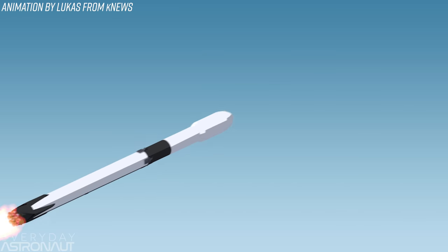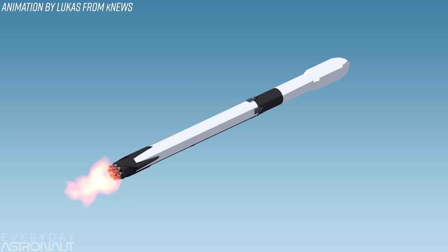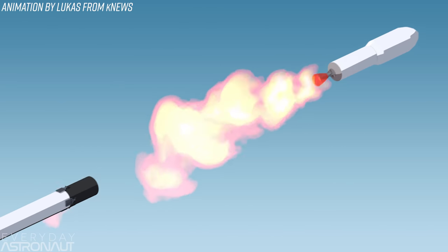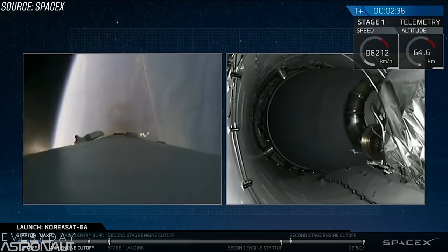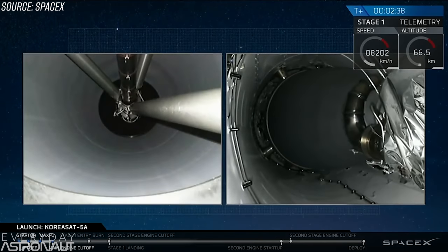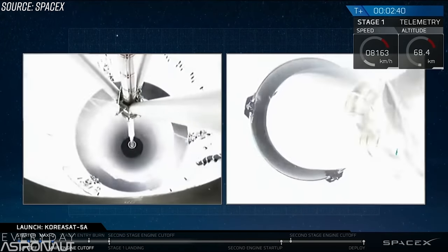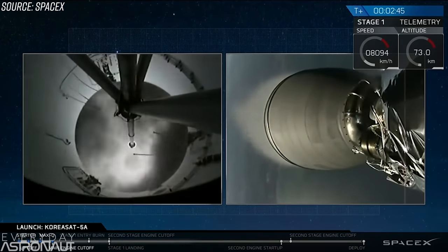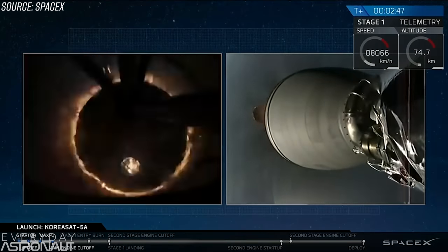Now let's do a quick rundown on how the Falcon 9 is recovered. At around 2 minutes and 40 seconds into flight, the Falcon 9 shuts down its main engines — called MECO, or Main Engine Cut-Off. It coasts for a moment, and then the first stage lets go of the second stage for stage separation. At this point, the Falcon 9 is traveling up to 8,000 kilometers an hour at an altitude of 65 kilometers — about twice as fast as the Space Shuttle's solid rocket boosters.